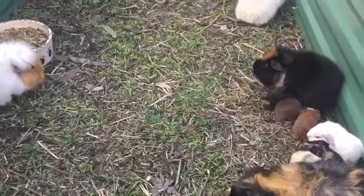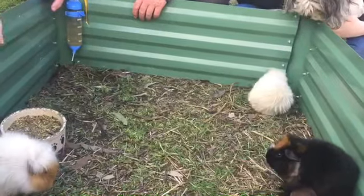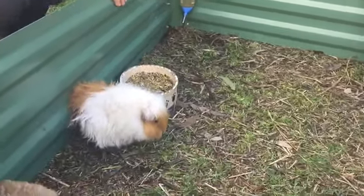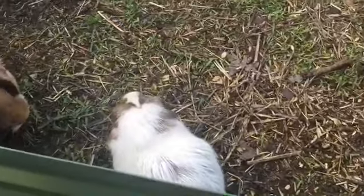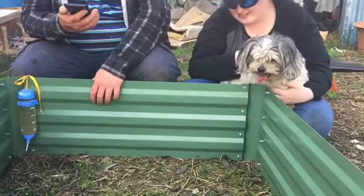The boys are very quiet and Lily's like 'come on, pat me.' Now I know why Pepper's sitting on my lap — so she can look at all the guinea pigs. Pepper wants to eat the guinea pigs — well, good luck with that!